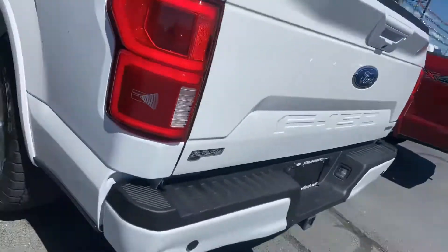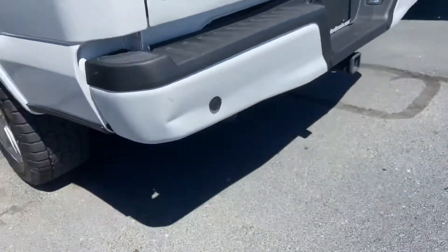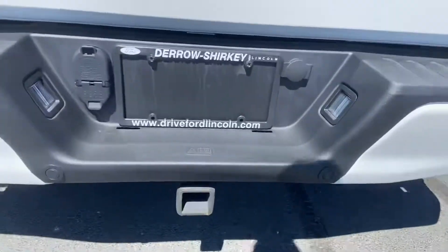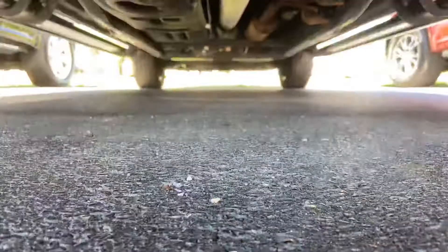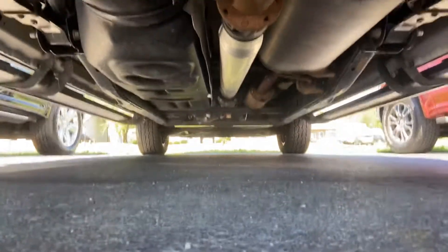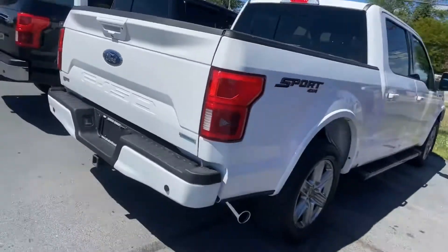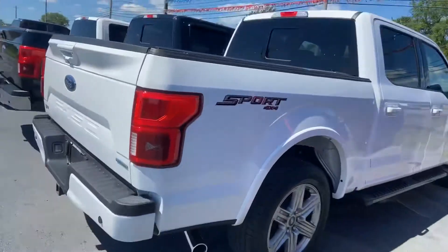Just so you know, this is a recent arrival and we are getting the bumper fixed. You can pause that at any time to check it out. That rear bumper is being replaced.